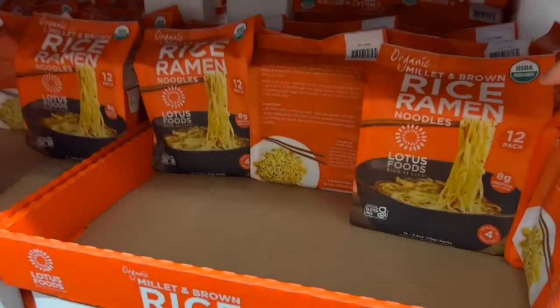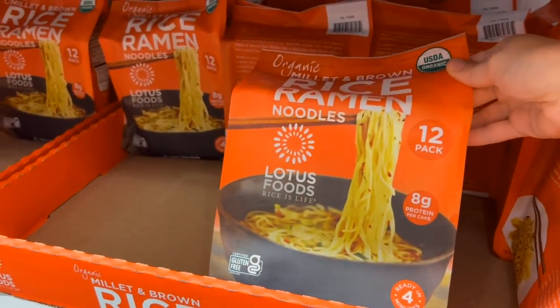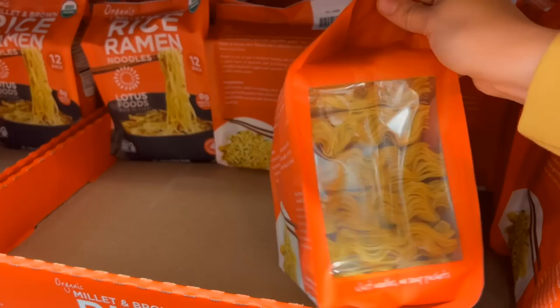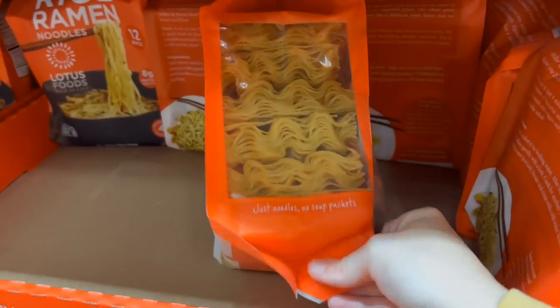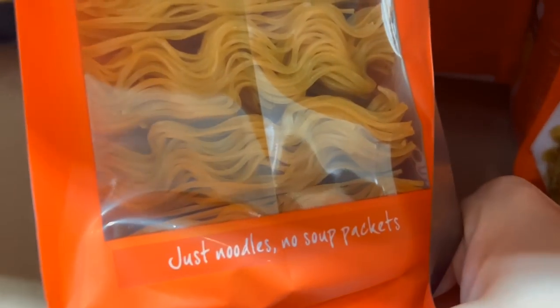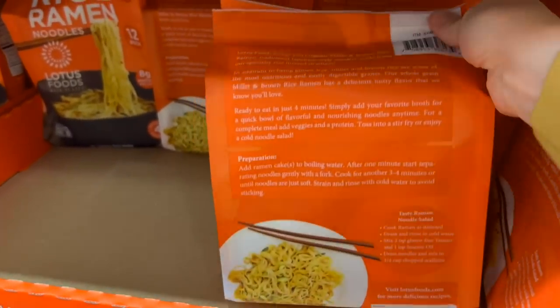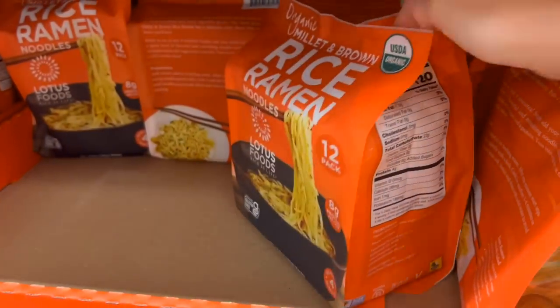Something I grabbed last time at Costco that I really think I'm going to keep around — we still have a good amount left — is this rice ramen. It does not have the flavor packet with it, so you would need to add your own flavors, which is just fine with me. I'm happy using my homemade bone broth with it, and my daughters really love these noodles.